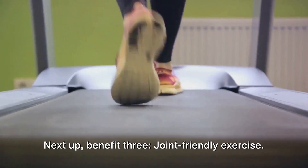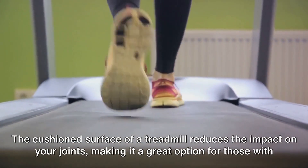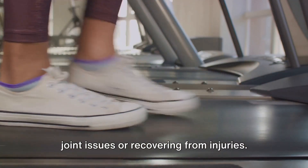Next up, benefit 3: Joint-Friendly Exercise. The cushioned surface of a treadmill reduces the impact on your joints, making it a great option for those with joint issues or recovering from injuries.